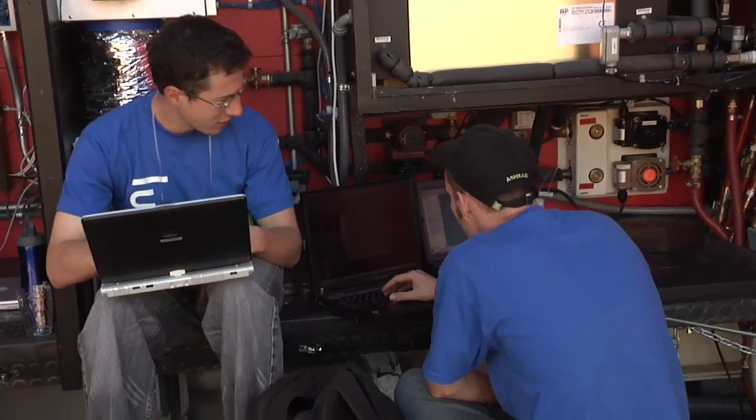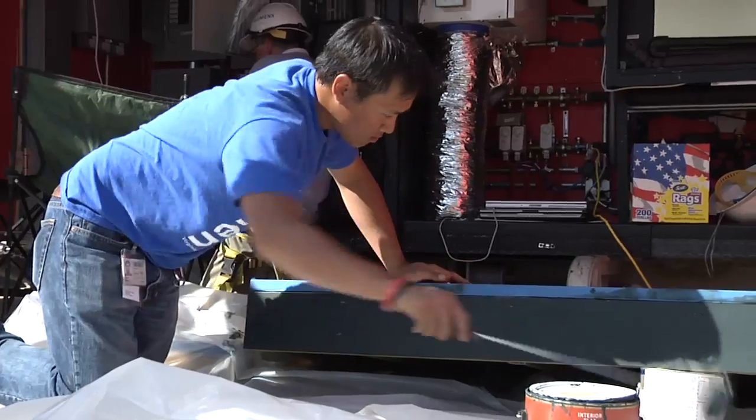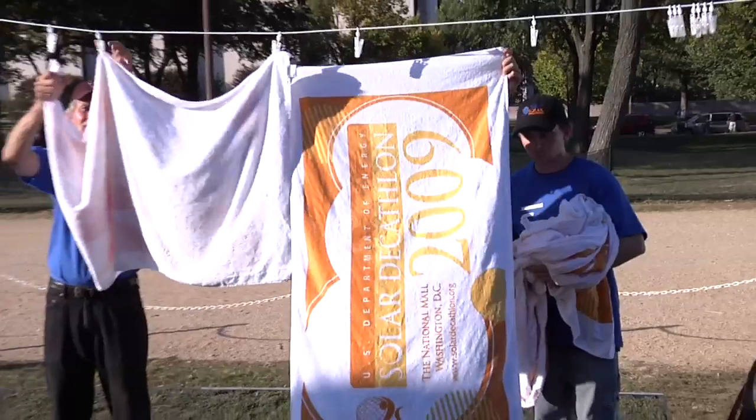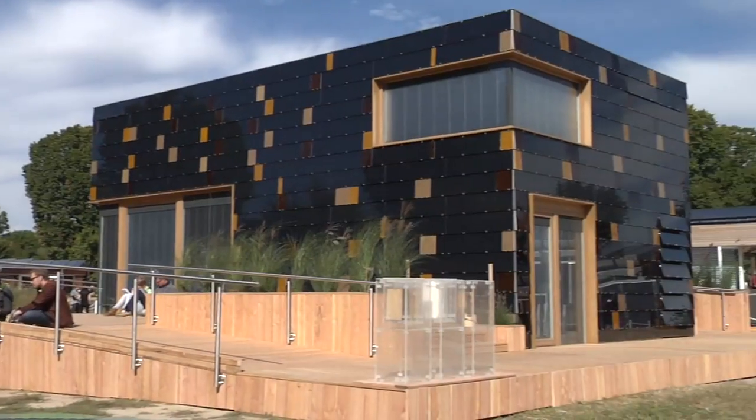I think we're proving through this competition that you can live responsibly, take into account what resources are available, use those responsibly, and also live comfortably. No one team can introduce all the ideas that we need to help solve the problems. It's good to see these different houses introducing several concepts. And as the Solar Decathlon's motto goes: one sun, 20 teams, we all win.